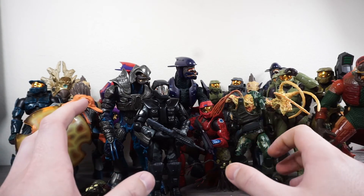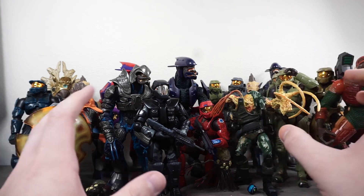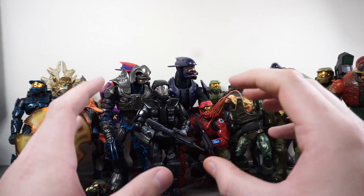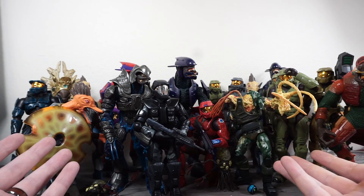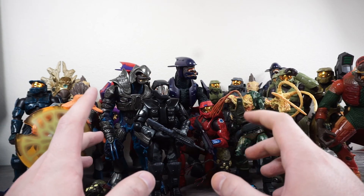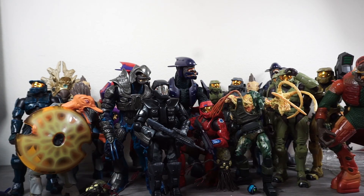Once again, a huge shout out to the guy that sold these to me. I think I ended up paying around 15 bucks a figure, which I think is really reasonable for Joyride figures since some can be quite expensive nowadays. I saw a good deal and jumped on it, and I really do appreciate it. These are going to be a massive, very nice addition to the collection. If you want to see a more specific breakdown on any one of these figures, leave that down in the comments. Follow me on social media, check the link in the description, and as always, thank you for watching — I'll catch you all in the next video.